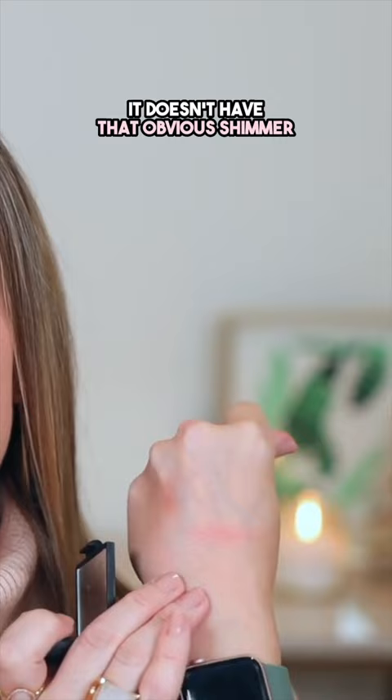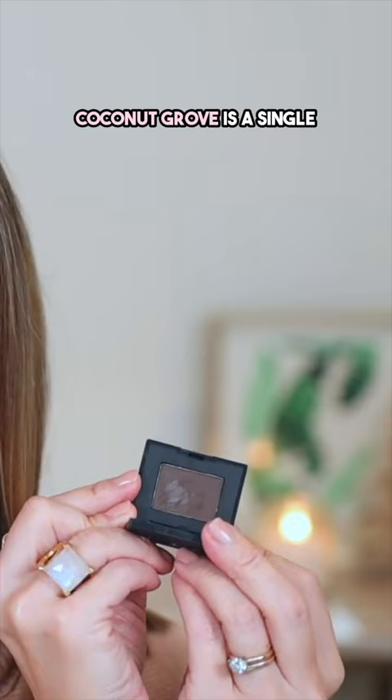It's so flattering. Coconut Grove is a single shadow that I use to line with quite frequently. And I've had really nice luck with NARS foundations too.